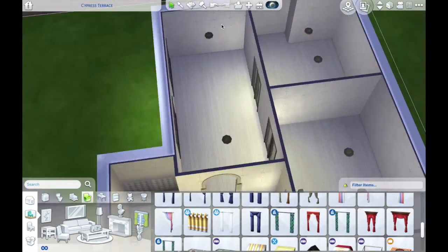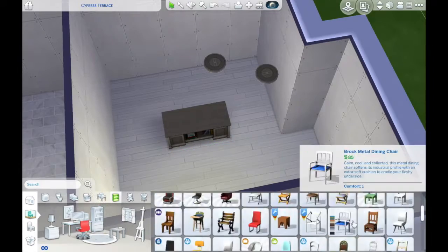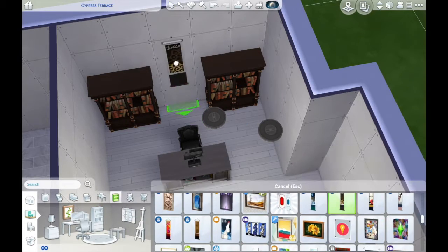Anyway, here you can see we're working on the office. It's pretty plain. I feel like I should tell you some stories but I don't really have any... oh, actually I do!